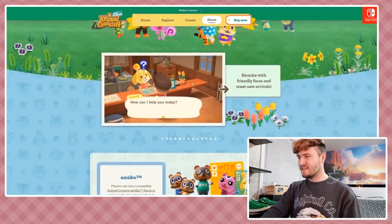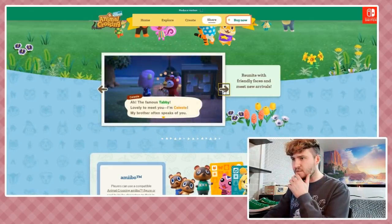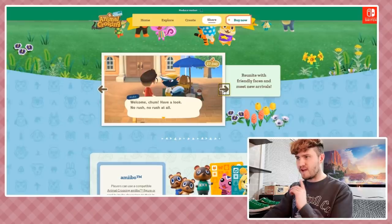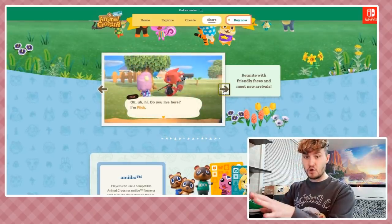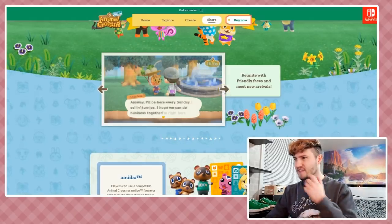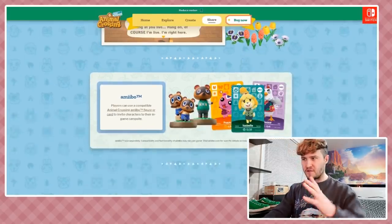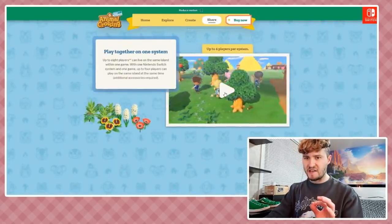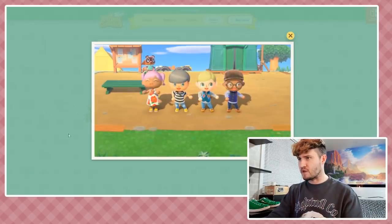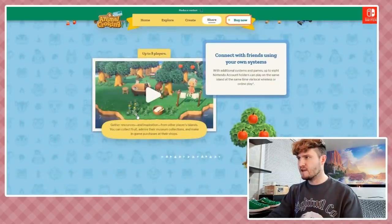Reuniting with friendly faces - we've got Isabelle, Tom Nook, Blathers. Celeste says: 'Lovely to meet you, I'm Celeste, my brother often speaks of you.' Mabel from the Able Sisters: 'Hey, welcome chum, have a look, no rush!' We see Flick - I'm down with Flick, Daisy Mae, CJ who seems to have a bit of an attitude and likes extreme stuff. There's footage of interacting with other players, and playing together on the same system is a really cool feature.